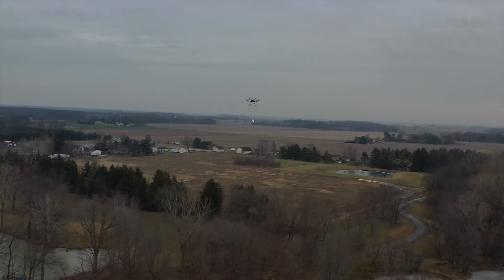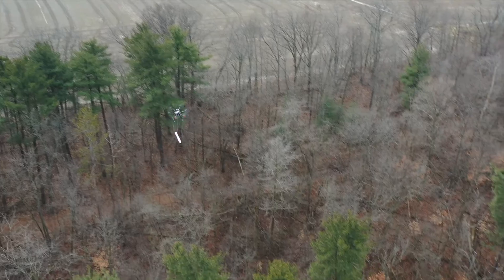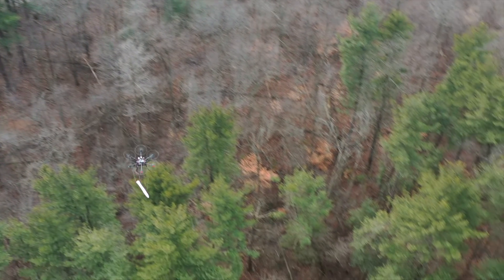The aerial surveys allow us to quickly locate and verify the unknown wells. Then the Orphan Well Team can focus their work on those areas. It's effective, efficient, and a positive for everyone involved.